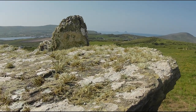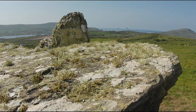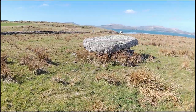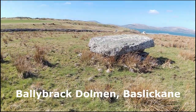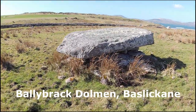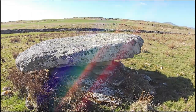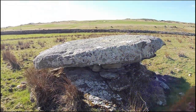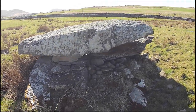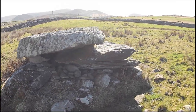Was this associated with the Wedge Tomb? Ballybrack Dolmen, which is located a little outside Waterville, is not officially a wedge tomb — perhaps because it was damaged and collapsed, or perhaps it was meant to be something else. It consists of four large overlying slabs. The top one measures 3.33m x 1.88m x 0.3m, and the other ones are roughly similar.